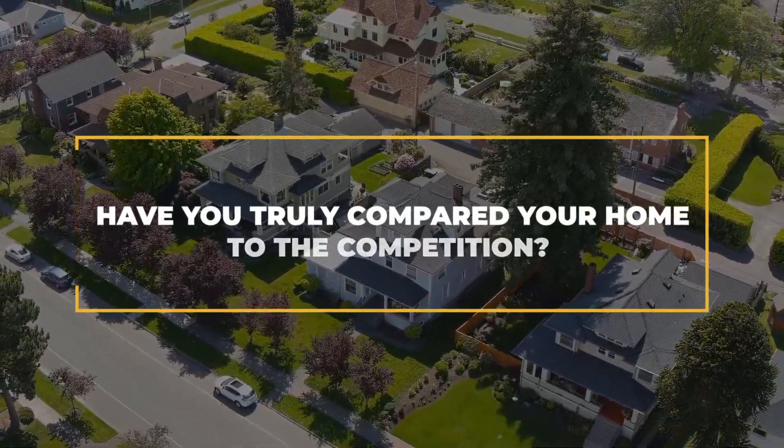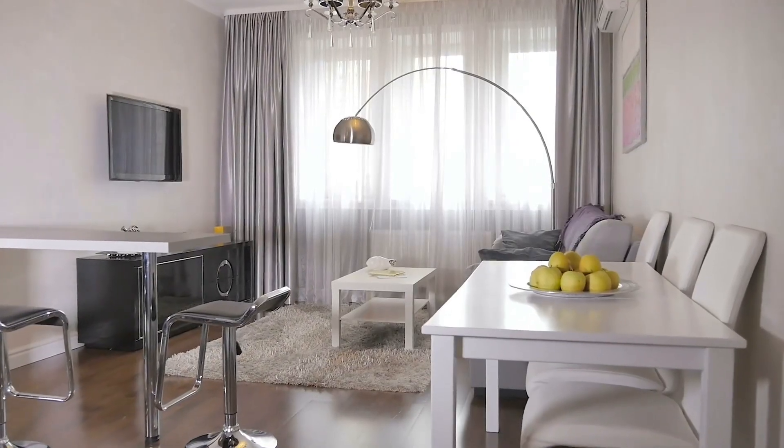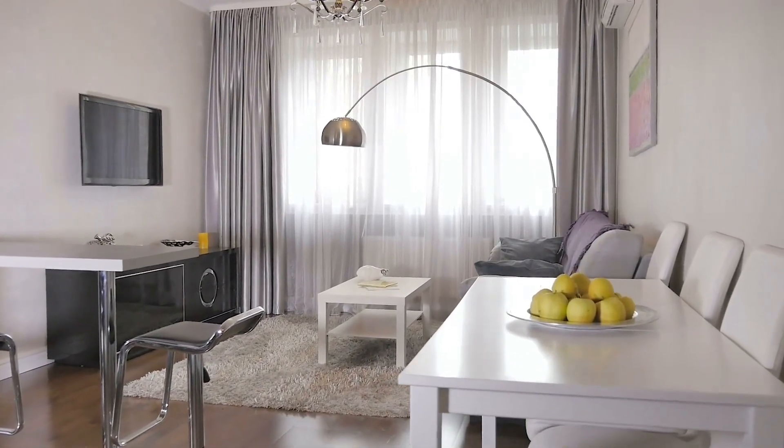Have you truly compared your home to the competition? Everyone, including me, thinks they have the best house on the block. I know Granny spent five weeks putting in that old white tile with brown grout, but is it measuring up to the competition? Is your home partially or fully staged with modern furniture to ensure it shows its best? Is your furniture outdated and would probably look better in Grandma's house? Hey, don't shoot the messenger — I'm just trying to help.